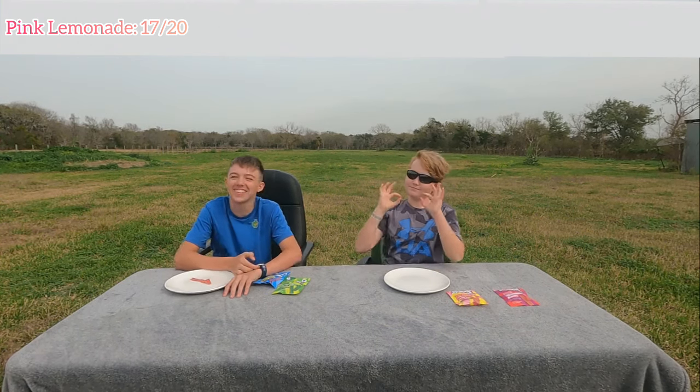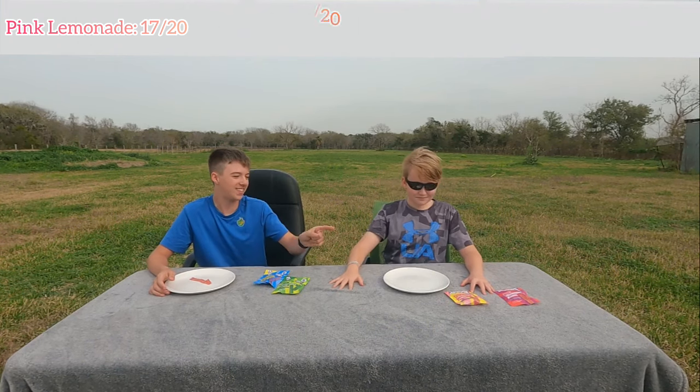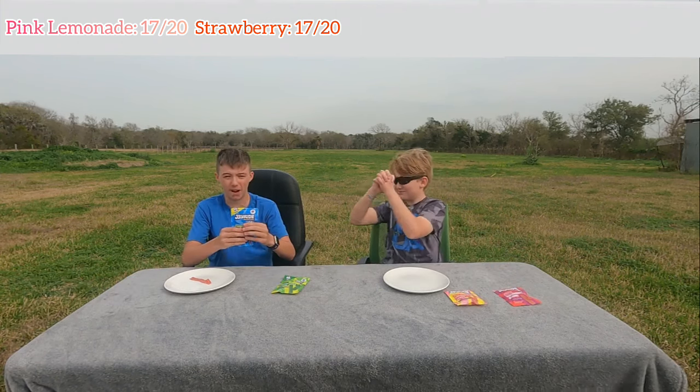I'm going to give it an eight. So we have a tie for second place — strawberry and sour pink lemonade both tied. Now we're going to head on to Blue Raspberry.